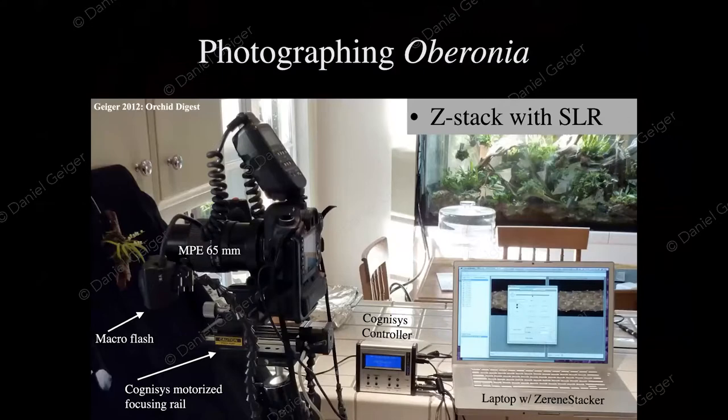Your iPhone is not going to help with these small flowers — you need a little bit more from the get-go. The simplest version is an SLR camera. Because these flowers are very three-dimensional, we need to engage in z-stacking. This can be done today with a motorized focusing rail — the cognizant rail — controlled through a computer. We push one button and acquire about 50 to 100 images that are then computer-generated and combined.